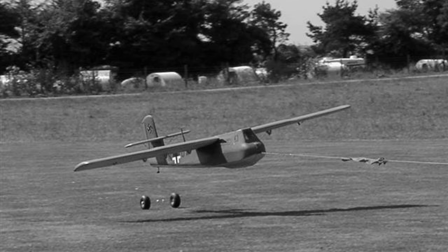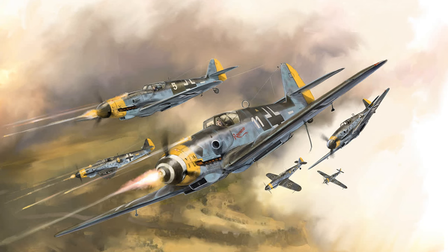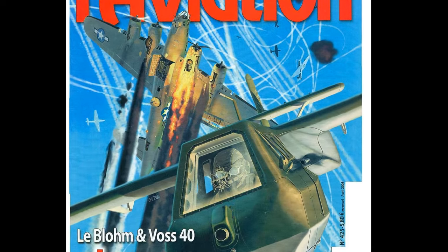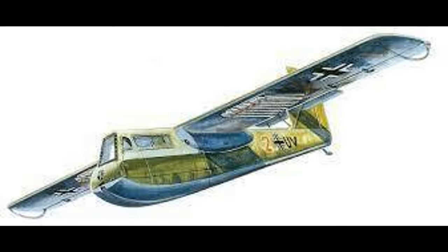The plan was for a Messerschmitt BF-109 or 110 to tow it to an altitude above the allied bomber's combat box, where it would be released for its attack. At that point the tow plane, being a fighter, could do its own attack too. Once dropped, the BV-40 would dive down at a steep angle and high speed of almost 300 miles an hour towards the enemy bomber fleet, would fire its weapons, and then glide back for a landing.